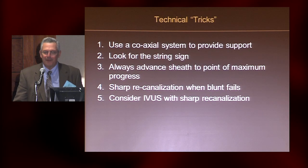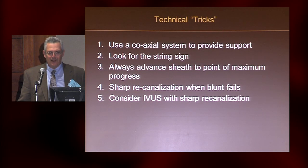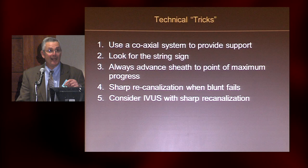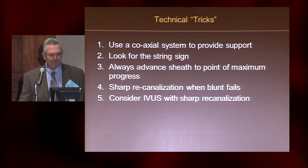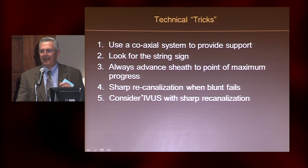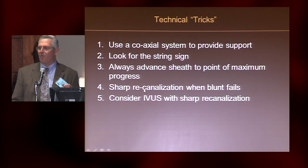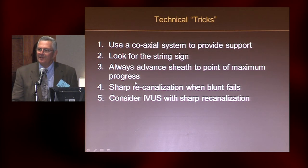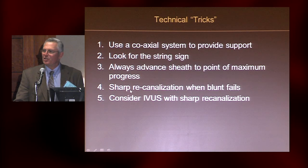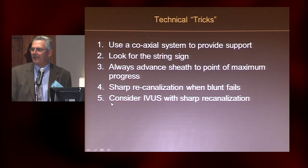Here are the technical tricks — things I do when crossing venous obstructions. I use a coaxial system to get maximum support. I inject frequently and look for the string sign. I really want to know when I'm out, because you don't want to make big holes going into the mediastinum. You always try to capture any territory you've gained — if you get the guidewire through the occlusion, advance your sheath into position. If you can't do it with a guidewire, you can consider sharp recanalization, but know exactly where you are because this has some risk.